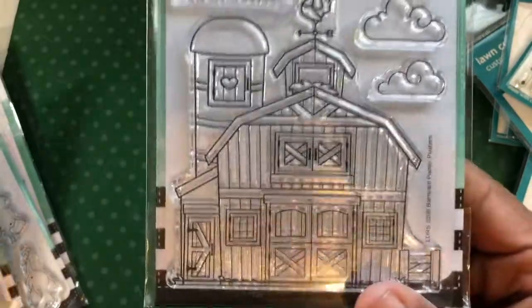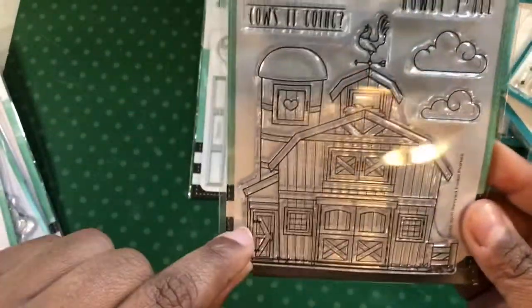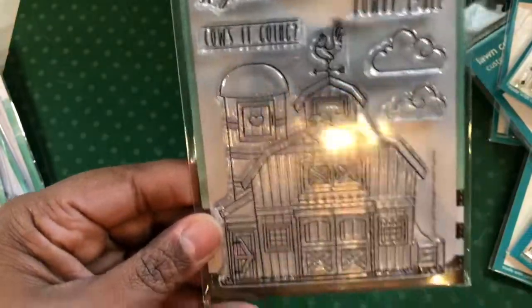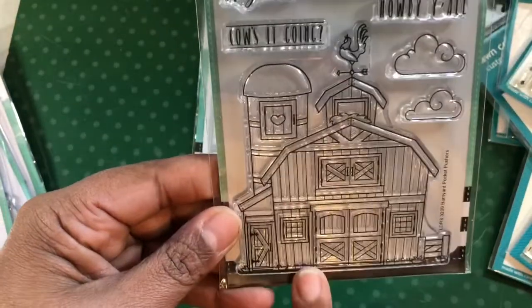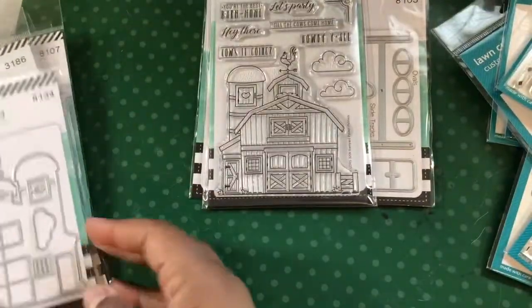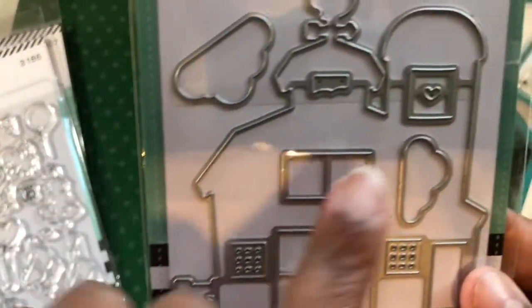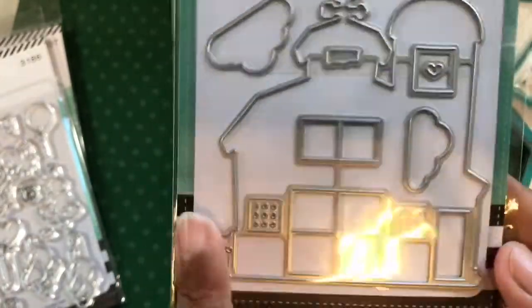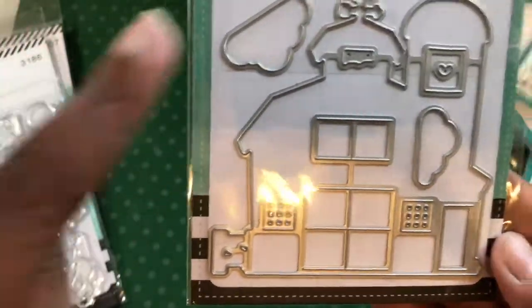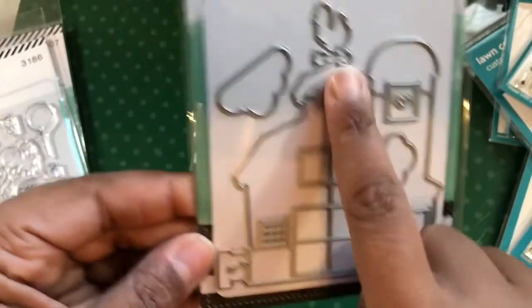They also had this flipping cute farmhouse and I thought the size was really good - you could put that in the background and it looks a little distant, or with your smaller critters it just seemed like it would work well for several stamps that I have. I thought this was adorable - little rooster on the top! I got the die, and when I realized that the die actually cuts the windows and the doors open, I was like oh yes! They give you the little clouds too, which is cool - everything can be opened.